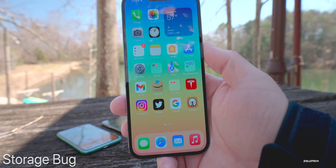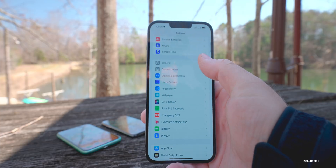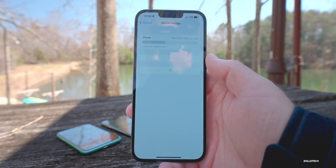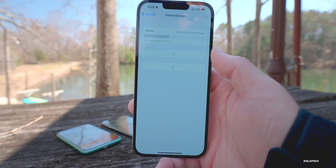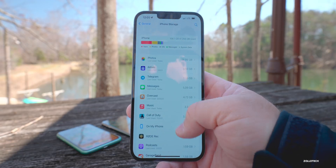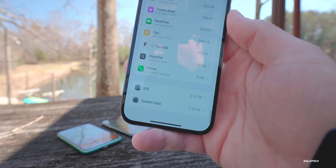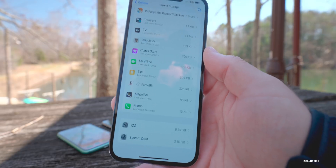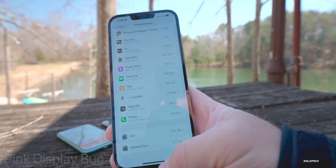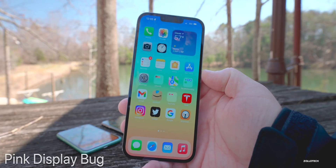As far as things actually fixed in this update, the storage bug appears to be fixed. Beta 3 improved it, beta 4 fixed most of it, and now it seems completely fixed for everyone — it loads quickly including system data at the bottom. The pink display issue also seems to be resolved, although one person reported it occurring within Facebook during 360 video, which may be app-specific.